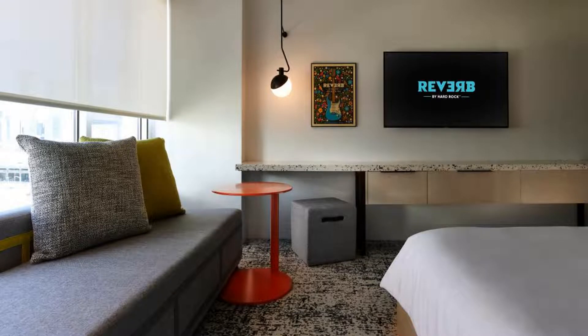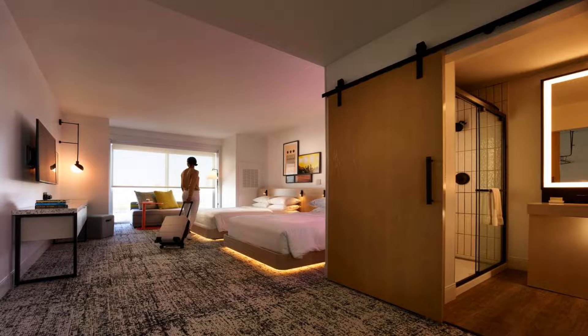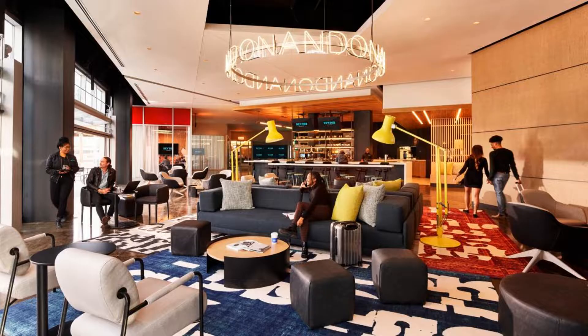At the hotel, rooms come with a closet, a flat-screen TV, a private bathroom, bed linen, and towels. At Reverb by Hard Rock Atlanta Downtown, all rooms come with air conditioning and a safety deposit box.